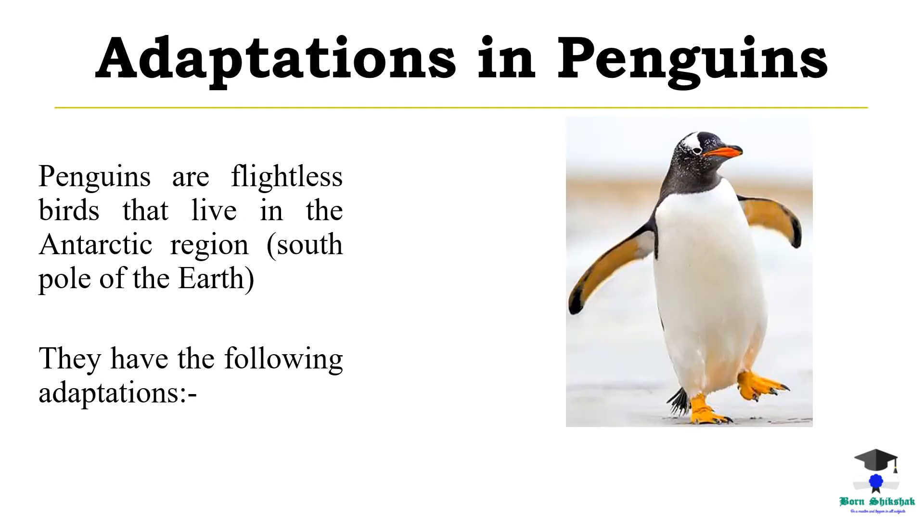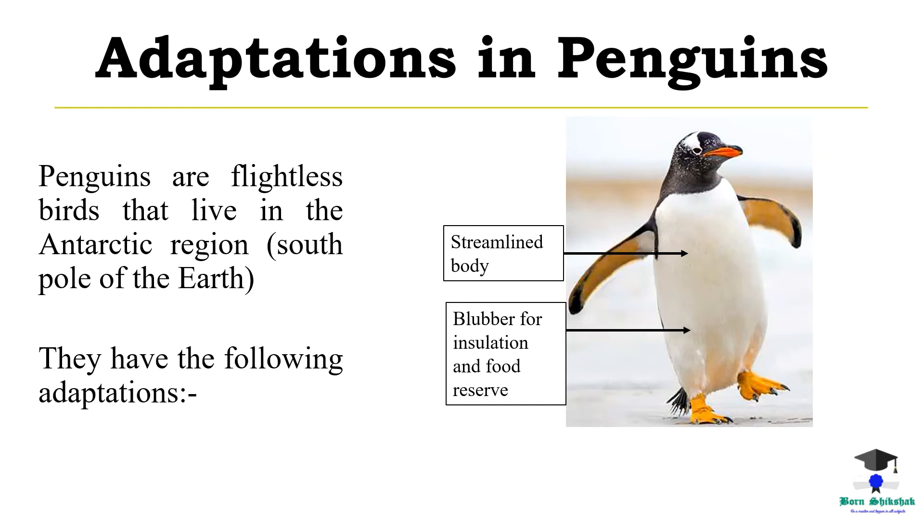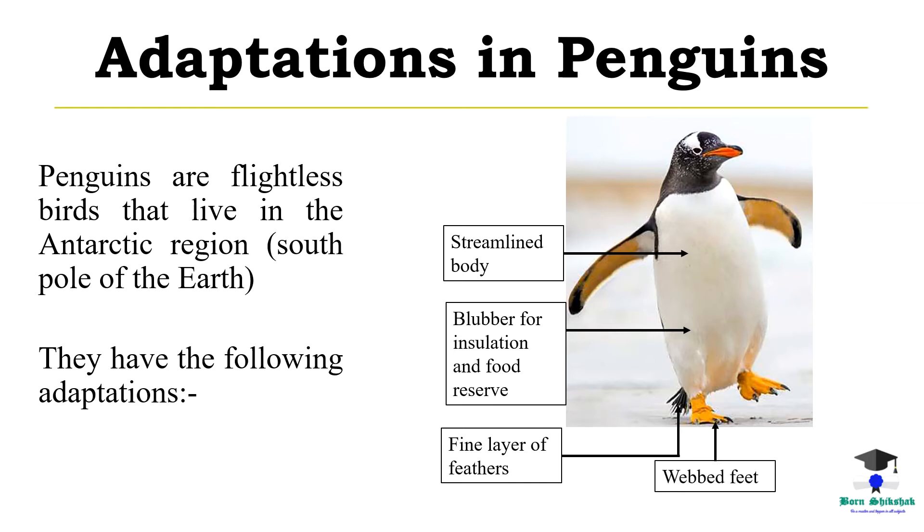Adaptations in penguins. Penguins are flightless birds that live in the Antarctic region, south pole of the earth. They have the following adaptations: streamlined body, blubber for insulation and food reserve, fine layers of feathers, webbed feet, and flipper-like wings.